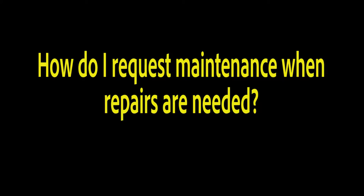How do I request maintenance when repairs are needed? Well, in the state of Nevada, all of the maintenance requests need to be in writing. The best way to do that is to sign on to your tenant portal and submit a maintenance request.